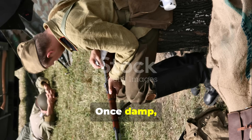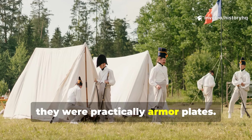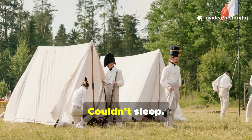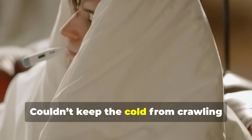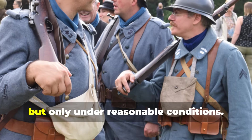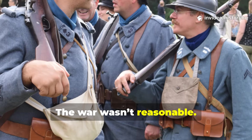Once damp, wool blankets became heavy. Once frozen, they were practically armor plates. Soldiers couldn't march properly, couldn't sleep, couldn't keep the cold from crawling under their skin. Wool worked, but only under reasonable conditions. The war wasn't reasonable.